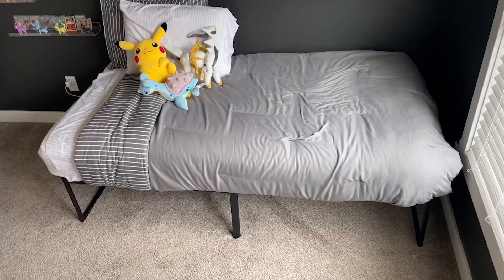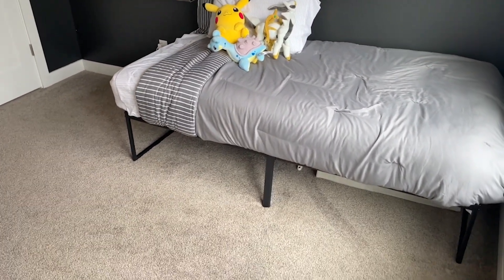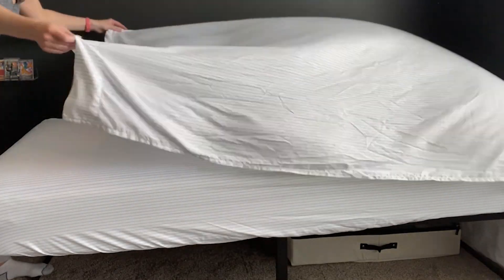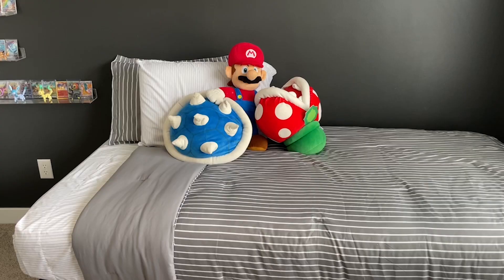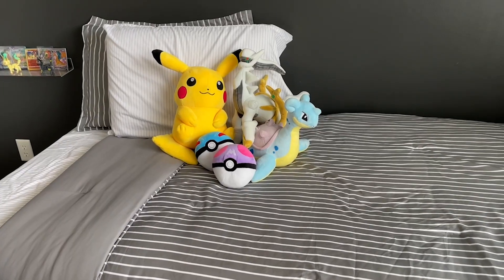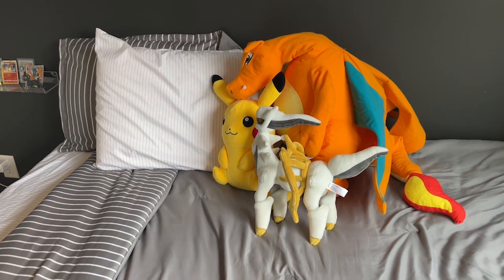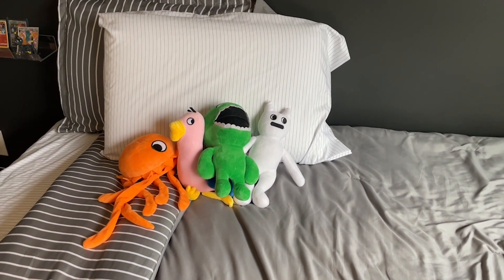My son always wants a themed comforter, but what I've found is his interests change about as often as his shoe size. He would want a different comforter every six months for whatever he was into. This is perfect because it's neutral, it's a stripe pattern, it's very classic — not anything that's ever going to go out of style or feel immature — but neutral enough that he can pair it with fun accent pillows or plushes and it still looks nice and cohesive.